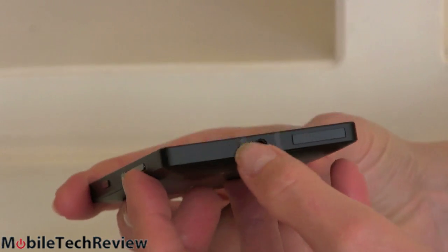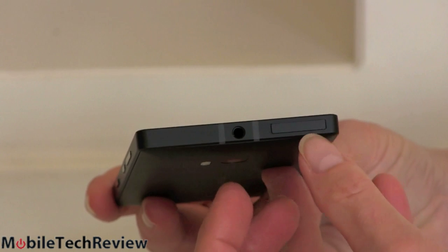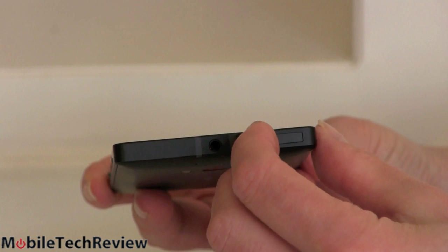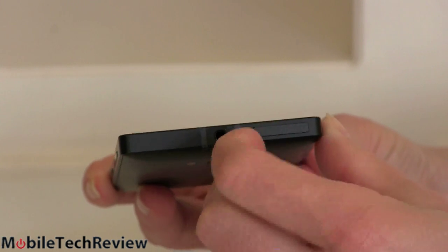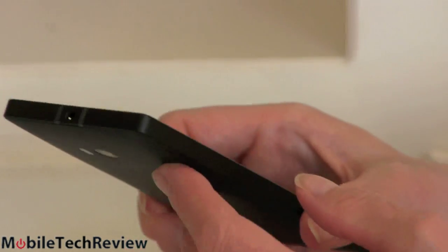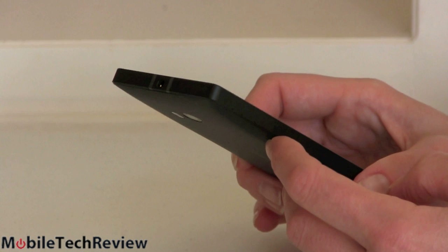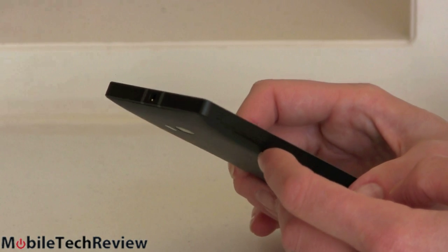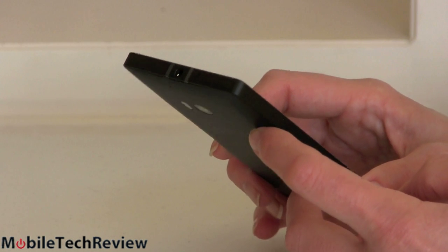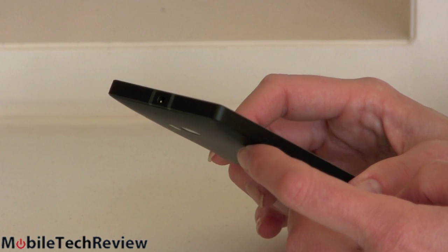Up top, dead center, more racing stripes, and then we have our 3.5mm audio jack and a very fiddly SIM card slot. No little paperclip tool — you're supposed to use a fingernail. Inside there is a nano SIM card slot. Since this is a Verizon phone, you get 4G LTE on Verizon Wireless and EVDO Rev A 3G when not in a 4G coverage area. It also has GSM quad-band for world roaming — and that's unlocked — plus 3G HSPA, though no LTE for GSM networks.